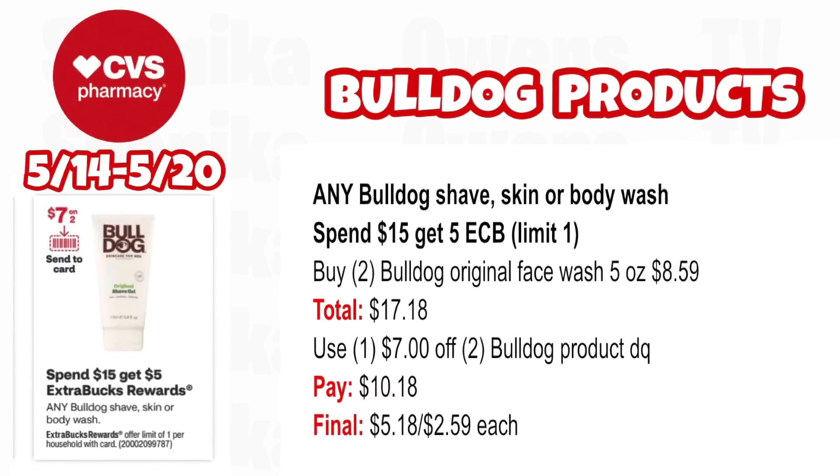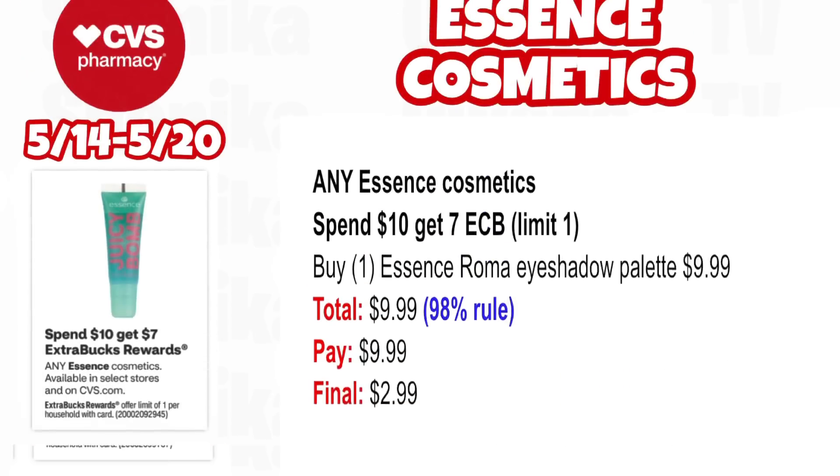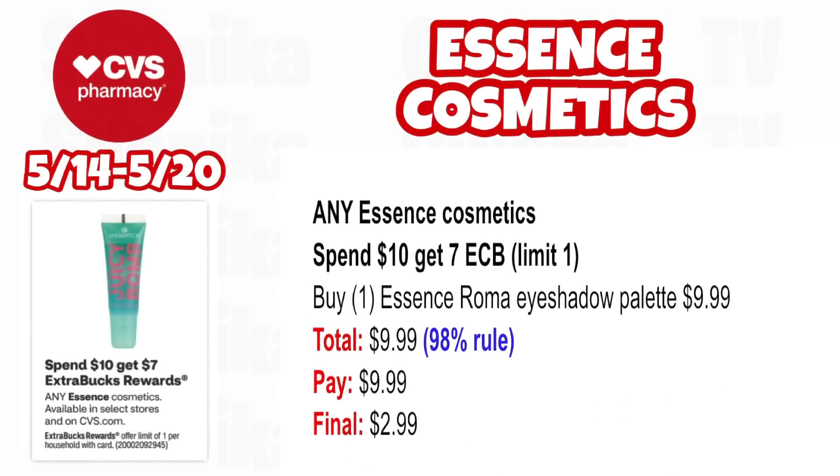Any Bulldog shave, skin, or body wash is spend $15, get a $5 ECB — limit one. Pick up two Bulldog Original Face Wash 5 oz at $8.59, both totaling $17.18. Per the app, we're getting a $7.02 Bulldog product digital coupon on Sunday. Use that and pay $10.18, getting back $5 for spending $15 — making the final cost only $5.18 for both or $2.59 each.